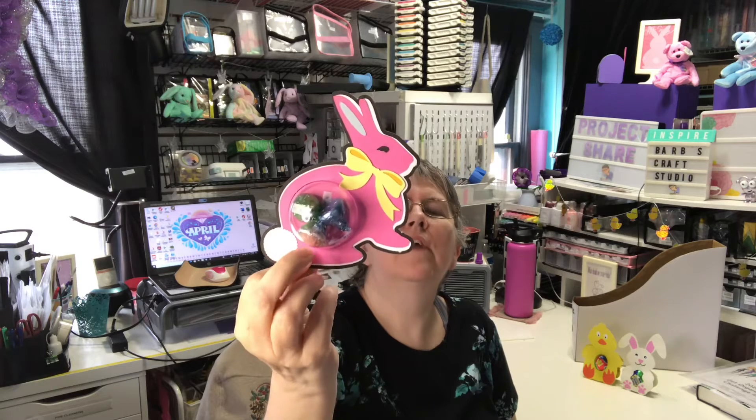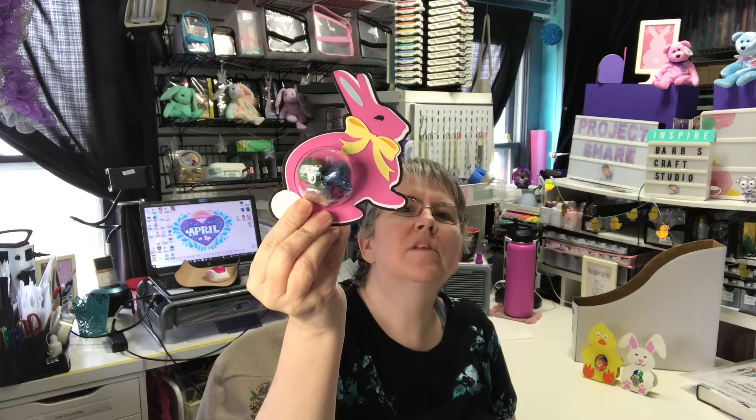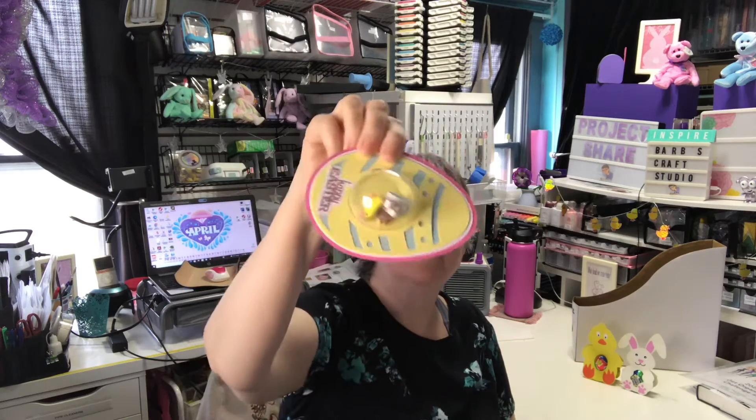These are what I ordered — those little fillable ornaments on Amazon. I think I had a little problem getting a stick, but I got it. It just took me a while. But I did the cute little bunny and then the egg. I like both of them. This one I filled with little erasers.